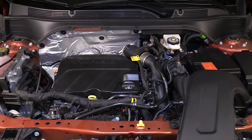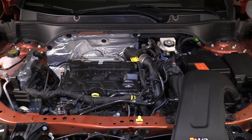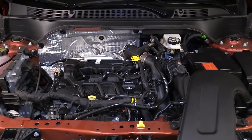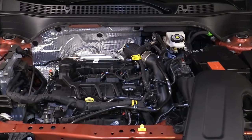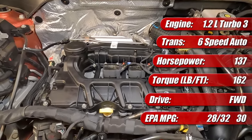The 2024 Chevrolet Trax and the Buick Envista similarly use a well-proven LIH 1.2-liter turbocharged and direct-injected three-cylinder engine, mated to a six-speed automatic transmission. In this vehicle it produces 137 horsepower and 162 pound-feet of torque.